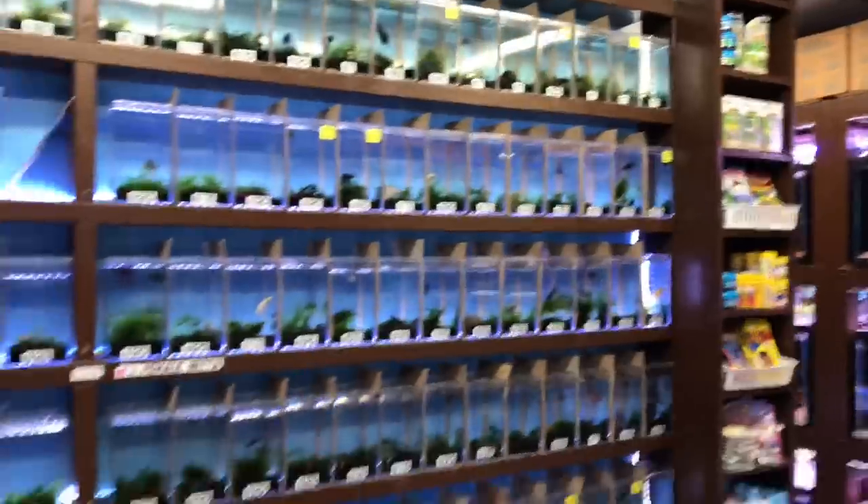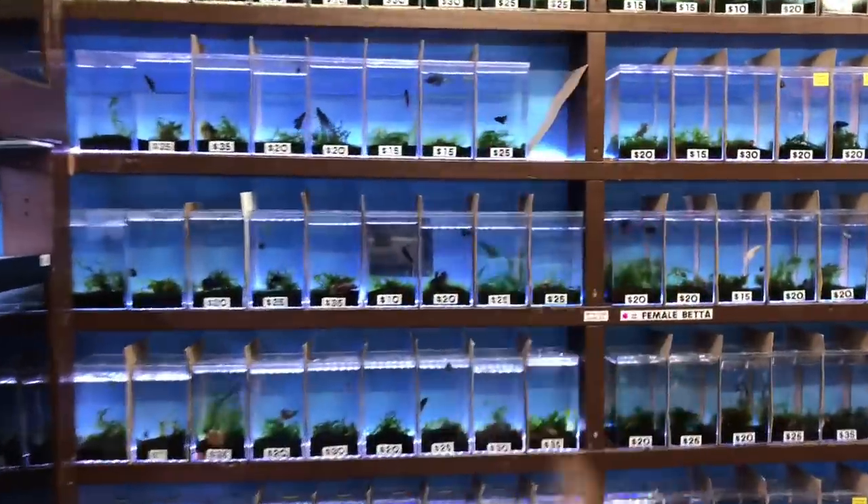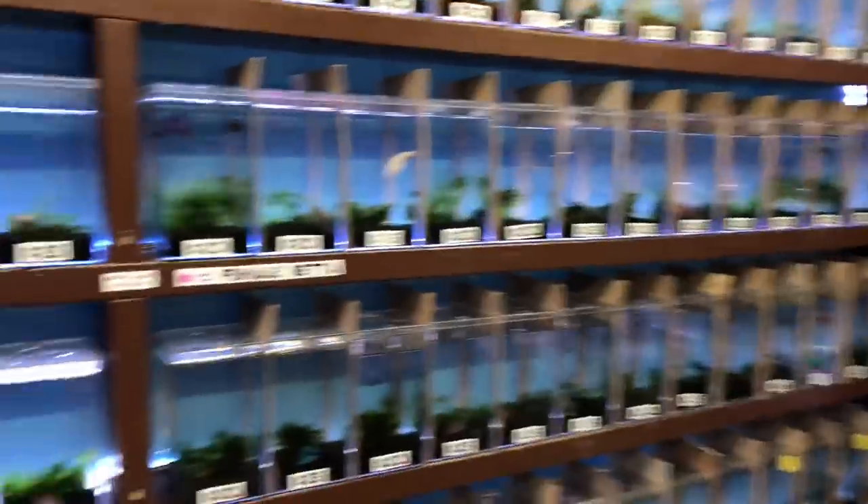Guys, what was your first aquarium fish? And what size tank did you keep that fish in? Leave it in the comment section — your very first aquarium fish. I'm pretty sure all of you guys remember the famous betta wall. That video is still going viral. Link in the description, check it out.